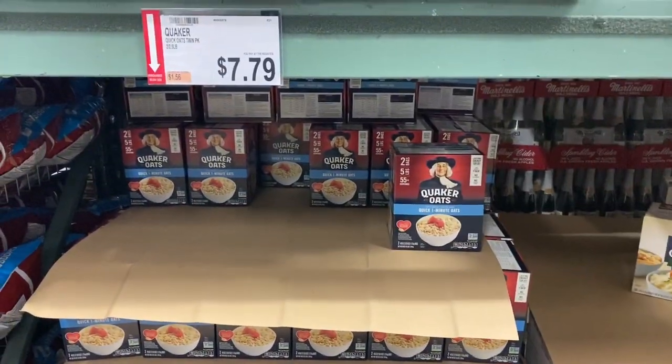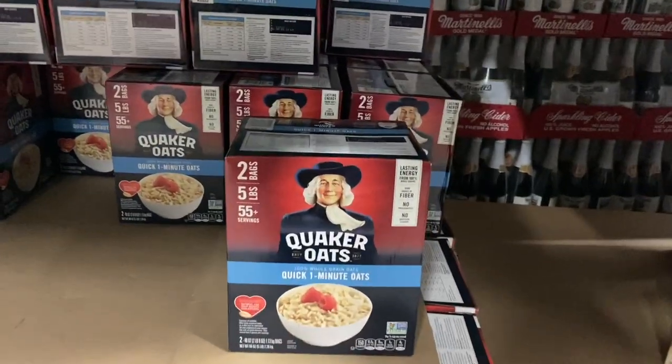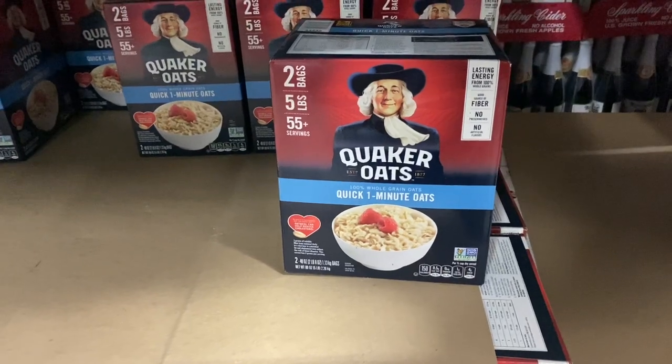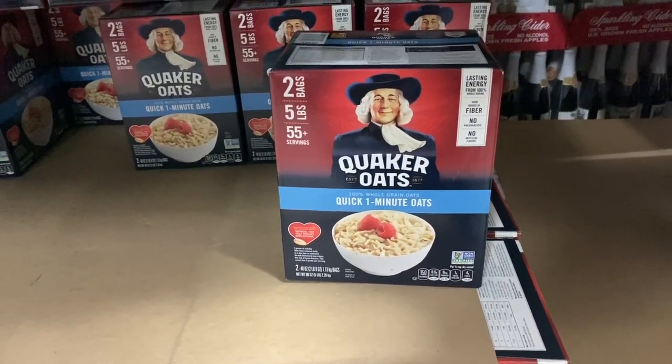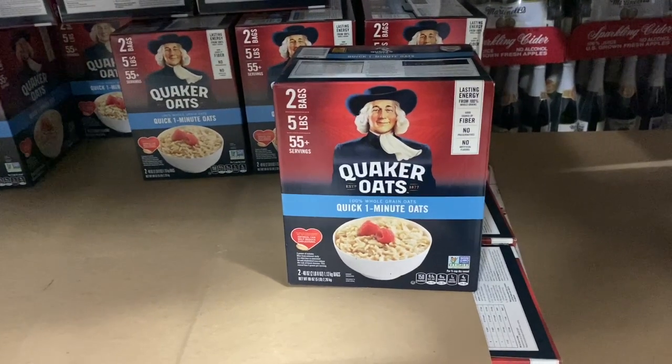Finally found my oatmeal for $7.99 — two bags of 5 pounds. The reason I get a big bag of oatmeal is because I also use it to make flour rather than using regular flour. It's much healthier.